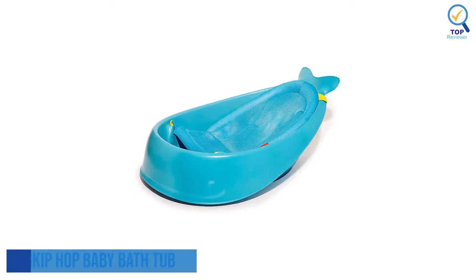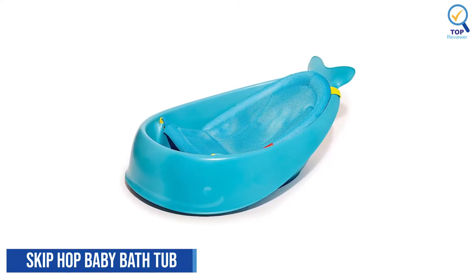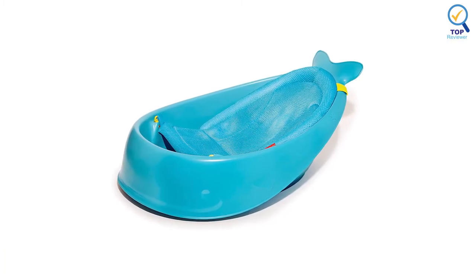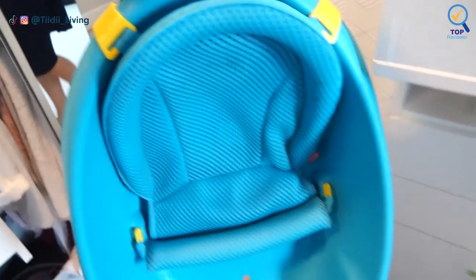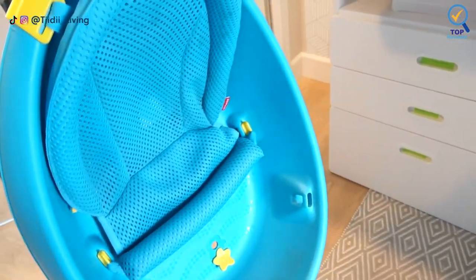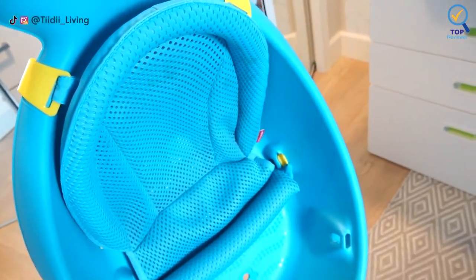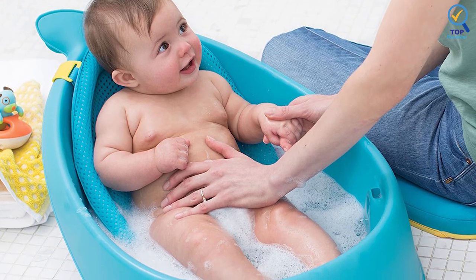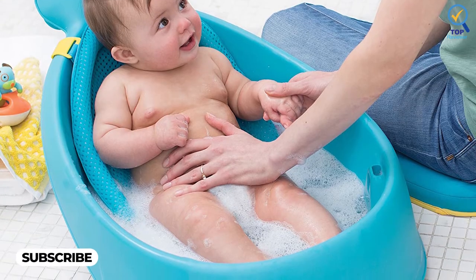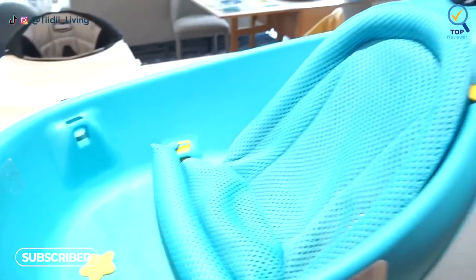Number 5: Skip Hop Baby Bathtub. The Skip Hop Baby Bathtub grows with the baby through three stages and offers smart sling support. The sling locks into two ergonomic positions — higher for full-body support and lower for seated support. It has dual-layered mesh, and comfort-edge construction securely cradles the baby from head to toe. When babies progress to sitting on their own, you can remove the sling altogether. The textured base of the tub will help prevent them from slipping and sliding.